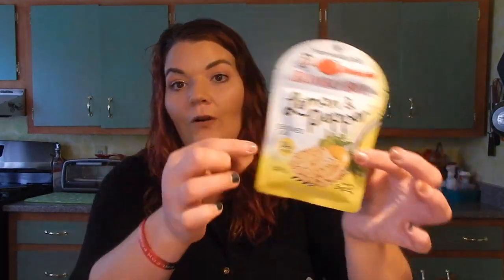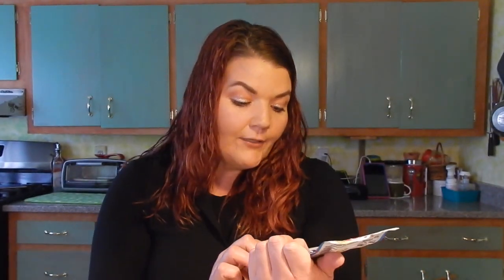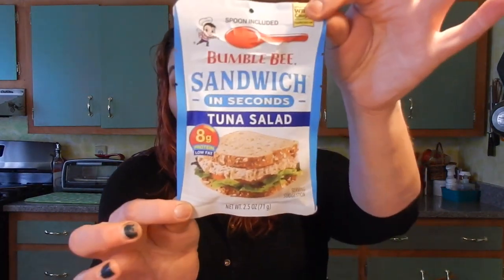They always have the tuna fish in the packets with Sriracha, but every once in a while I get lucky and find the Lemon Pepper. I bought Rick 12 of these - great to put in his work van or work lunch. It's 14 grams of protein and only 70 calories. It comes with a little fork or spork right at the top and you can eat it right out of there, or dump it onto a salad. They also had the Bumblebee Sandwich in Seconds tuna salad - I only picked up five since you don't know how it's going to be, but it's 60 calories and 2.5 ounces with a little spoon included.